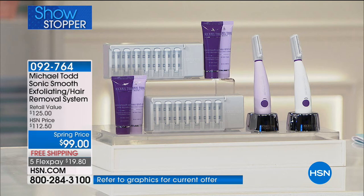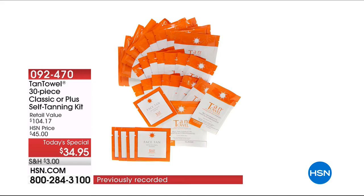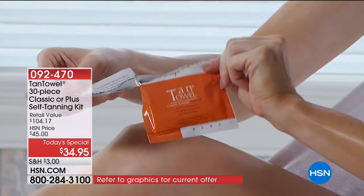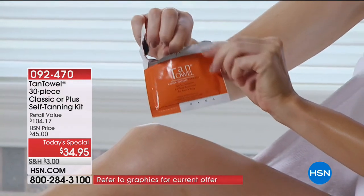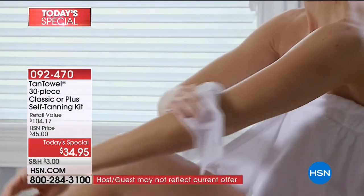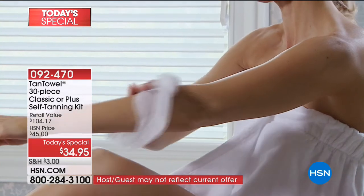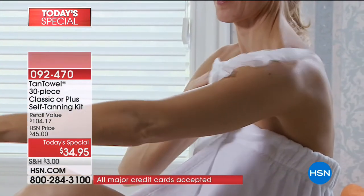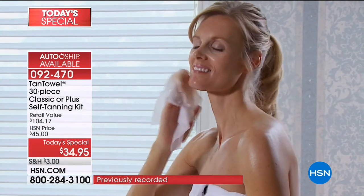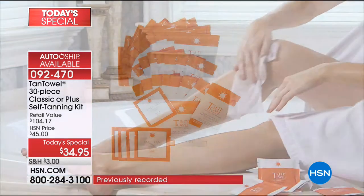As we talked about exfoliation — you know how much better your tan is going to be when you exfoliate and prep your skin first? Our tan towel set comes with face towels too: five face, 10 full body, and 15 half body. This is the natural way to that gorgeous summertime glow. You will really love how your tan looks — especially on the face. I love that this is a follow-up to our Michael Todd Sonic Smooth Exfoliating Hair Removal System.